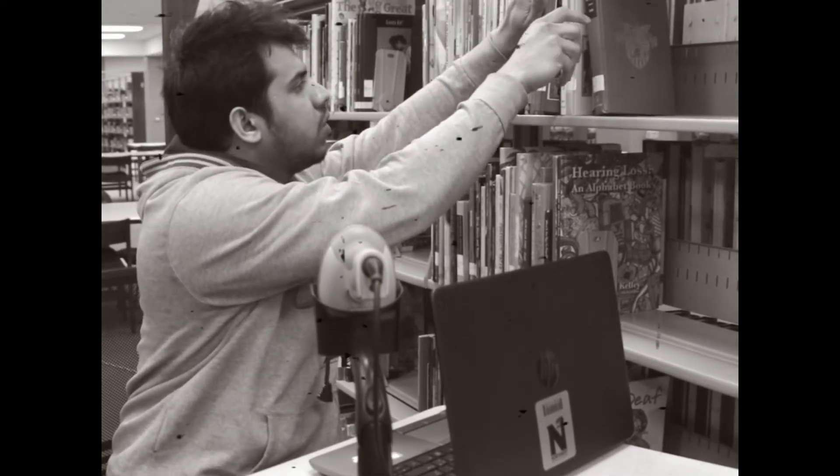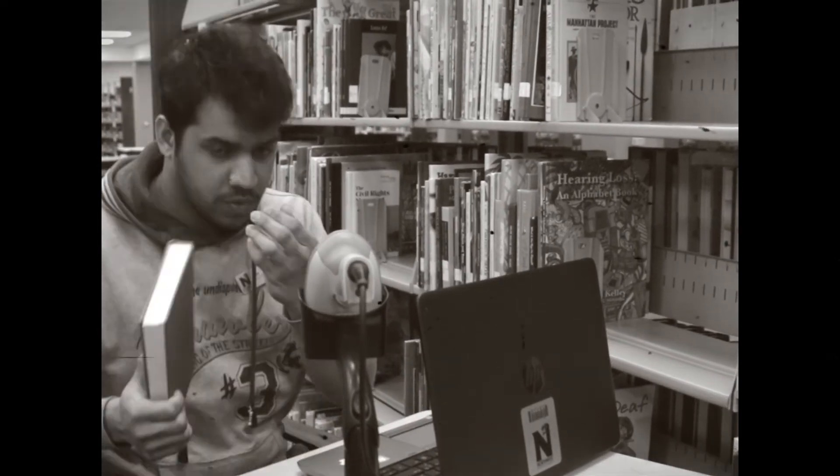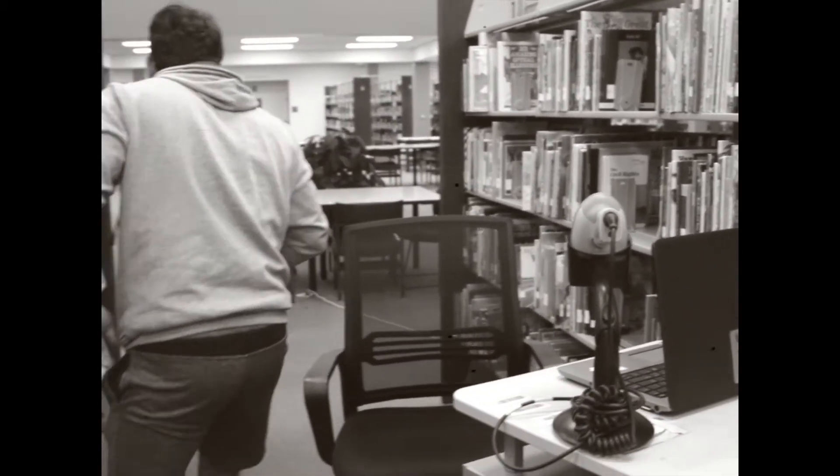Taking inventory is simply making sure that all library materials are where they are supposed to be. This copy of The Art of War doesn't belong in the children's section — let's put it back where it belongs.